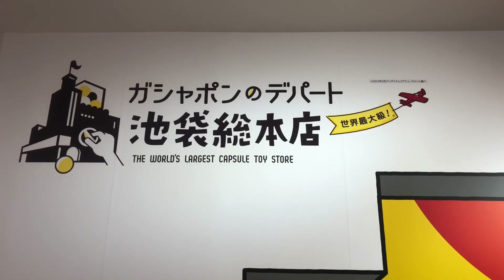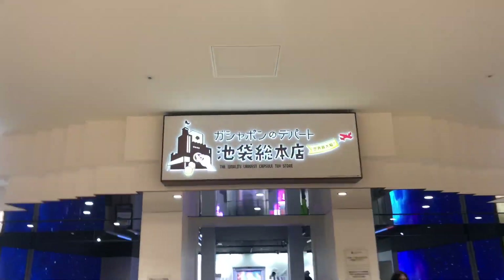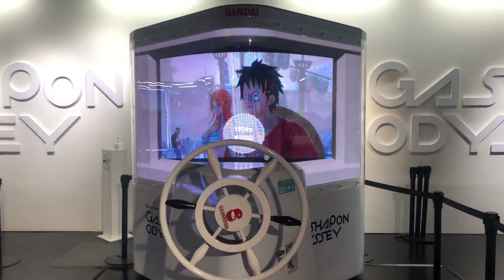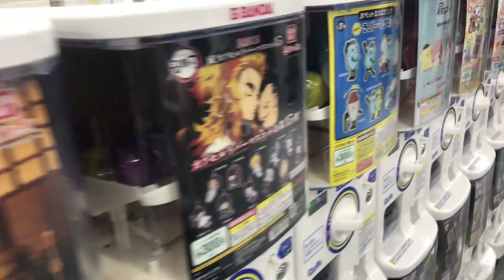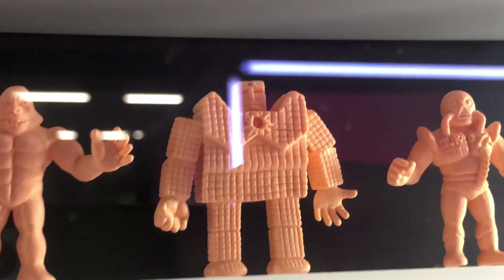And if vending machines are your thing, they have the world's largest gachapon store inside of Sunshine City. What is a gachapon? Gachapon are the things you turn around and around and a little ball comes out with a little capsule — they also call them capsule machines. This one in particular costs $5 to do, but it's exactly what you'd expect: rows and rows of capsule machines. They also had every Muscle character ever made. Did anyone collect these when they were younger? Because I know these are worth a lot and extremely collectible.